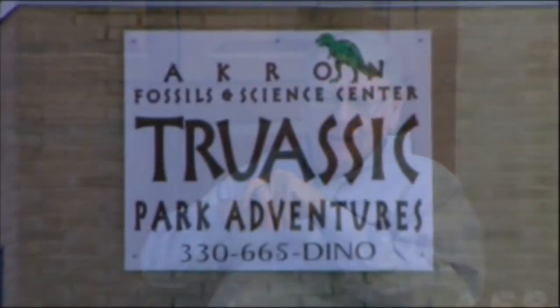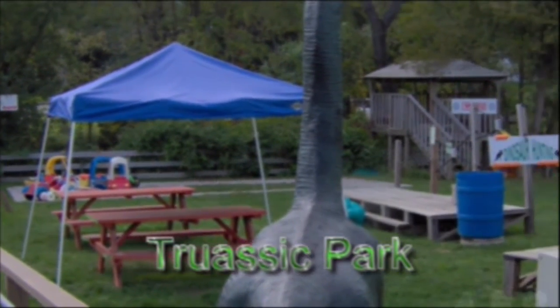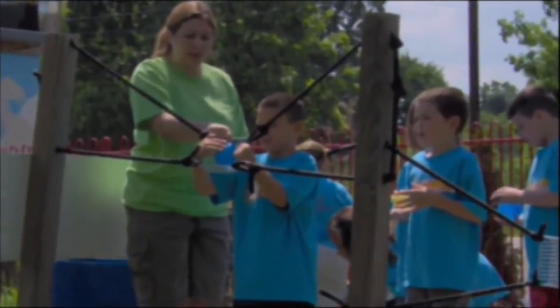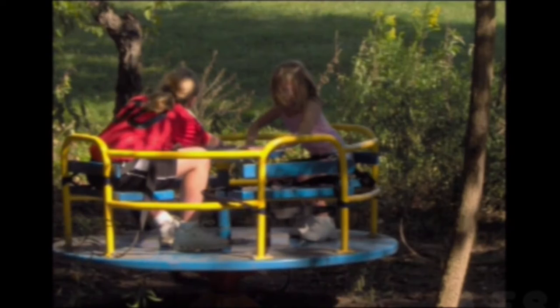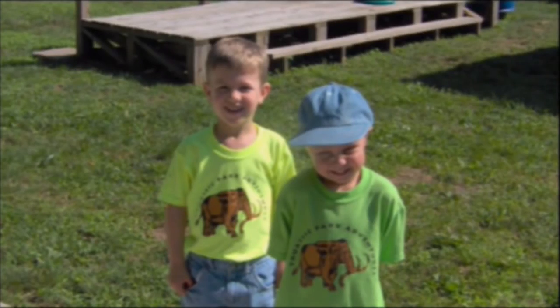In addition to the museum itself, we've also developed an outdoor adventure land that we call Jurassic Park. The adventure land is really designed for people to just have a lot of fun. In the tour, we teach kids how to make a paper airplane that'll fly for 200 feet and take them outside to fly it. We shoot water balloons with dinosaurs, have a 200-foot zip line, a 56-foot slide, and a four-person helicopter swing — lots of fun things for kids to do.